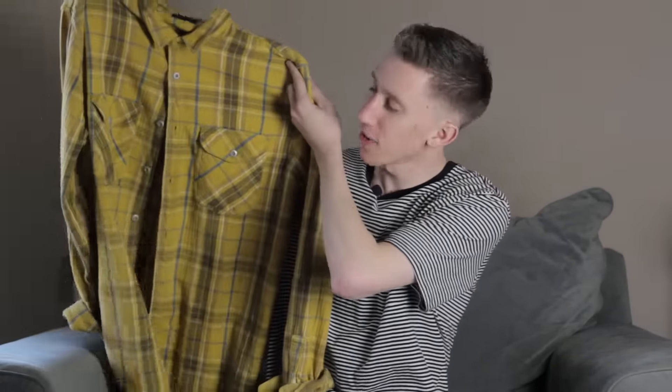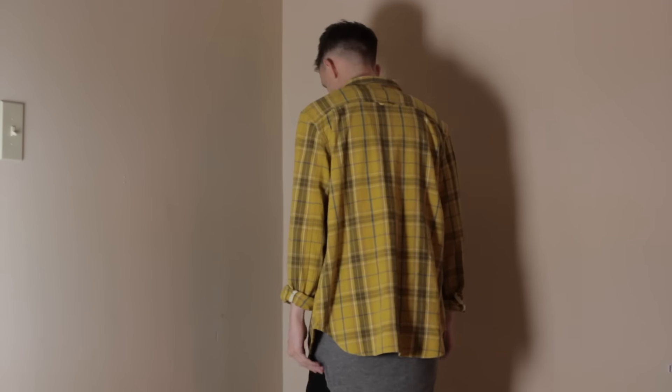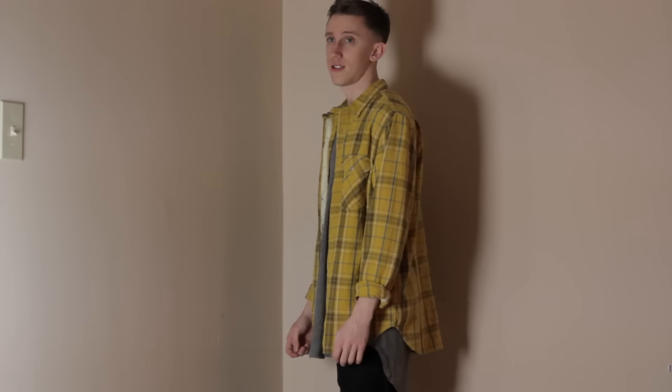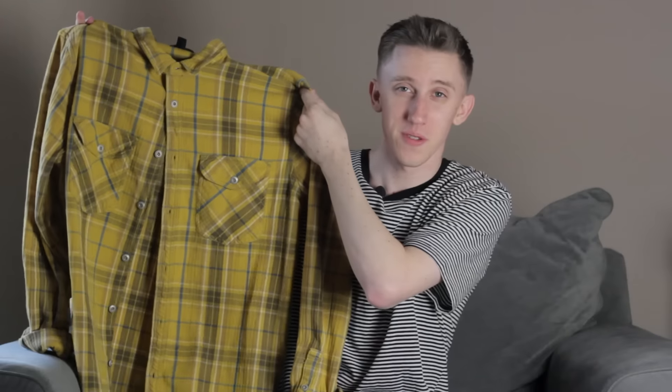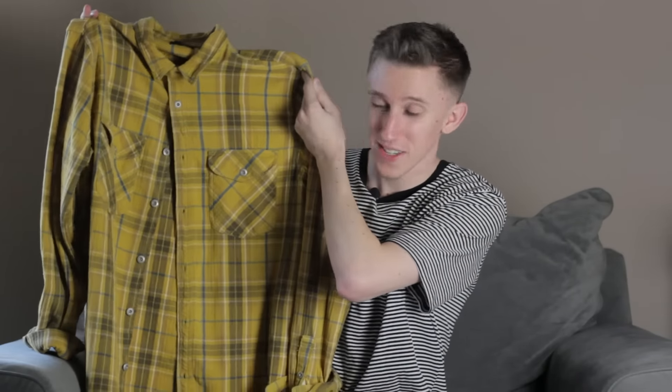Moving into more of the outerwear type stuff. First off, we have this yellow flannel. If you watched my vlog from the mall, you've already seen this. This is from Urban Outfitters. I think I ended up paying like 10 bucks for it. So I was in the market for a yellow flannel and it worked out. Not too much to say about this piece — I really like this one.